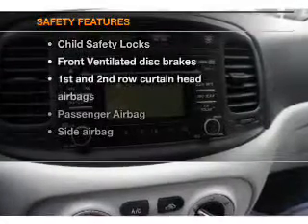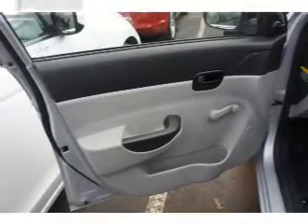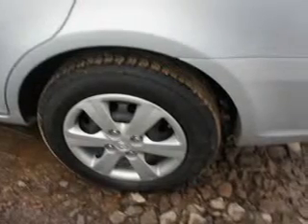If safety is a high priority, rest assured knowing these top safety components are included: front ventilated disc brakes, curtain head airbags, passenger airbag, side airbag, low tire pressure warning, and dependent suspension. Our website offers more information on all of our vehicles.